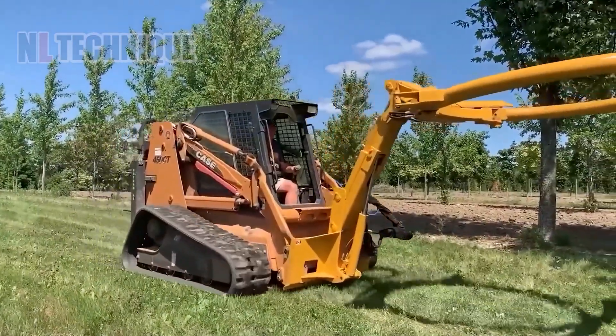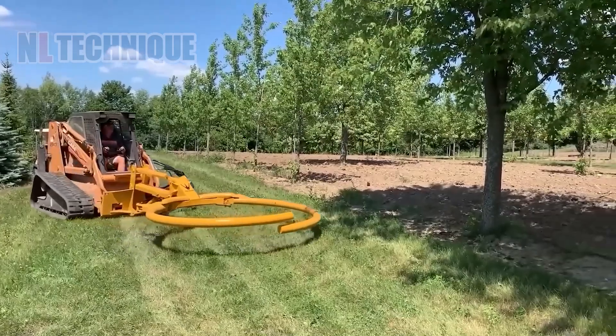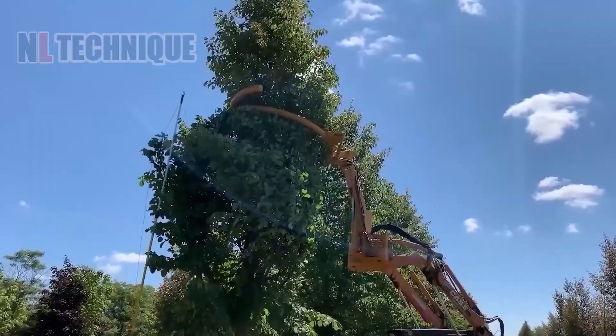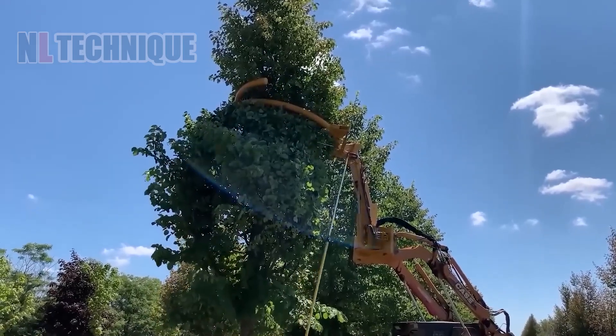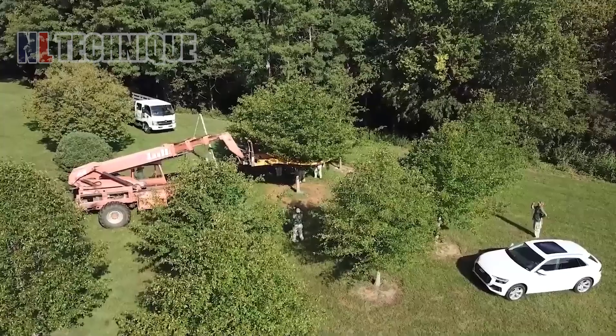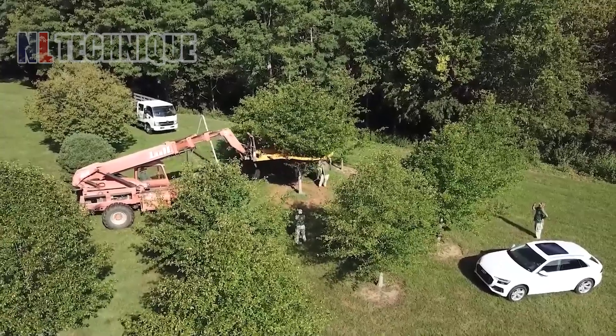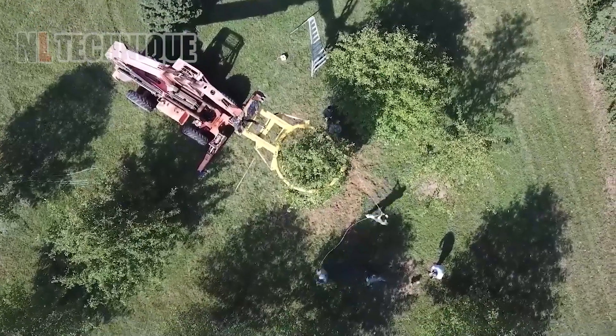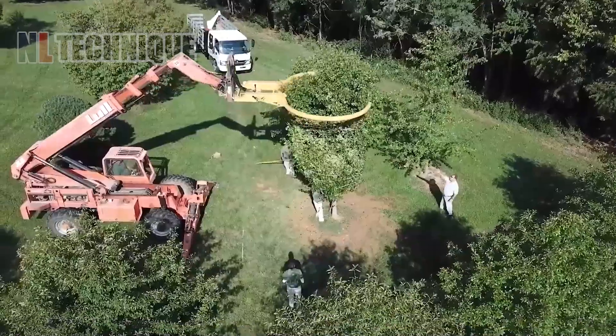The Dutchman Manual Tree Tyre is designed for tree tying in nurseries, streamlining the process of securing tree branches for easier and safer transportation. Customizable grippers accommodate trees from 1.2 to 7.3 meters in height, and the simple controls allow the tying process to be completed in just a few minutes.